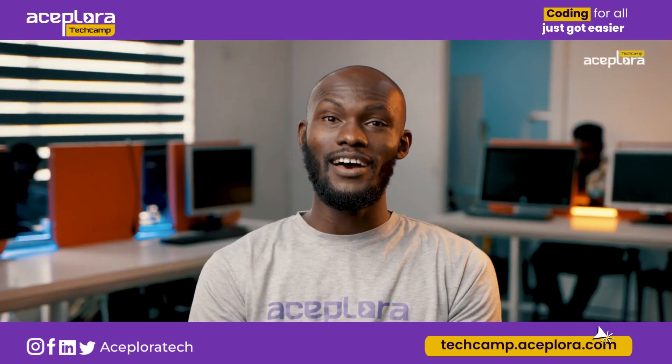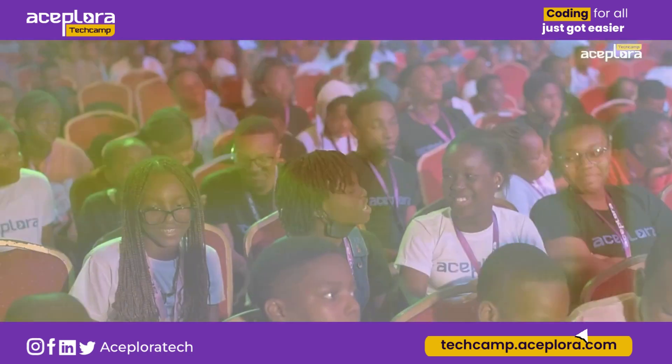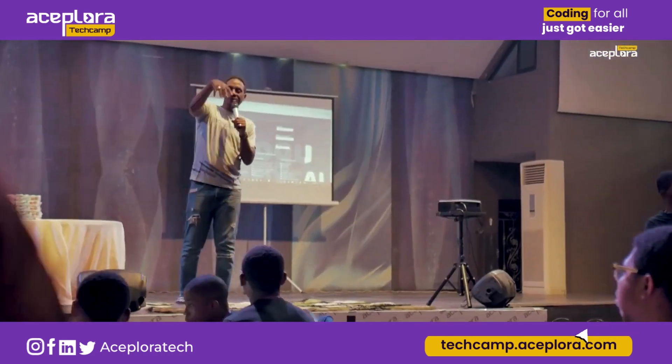At first there was silence and BOOM! The biggest tech camp yet.